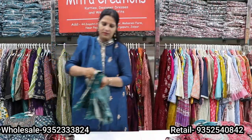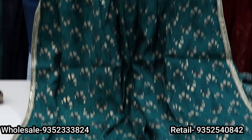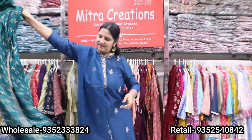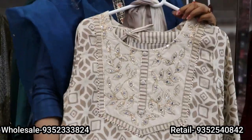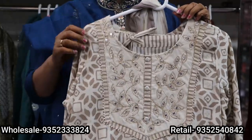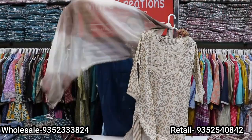You'll get one more color available. This price will be 1795. It's a very beautiful print. This is a new concept of Mitra Creation — straight cut pants in this fabric with whole cotton lining. You can see a lot of cotton fabric. It has mirror work on the yoke, straight pants, and lining print pants.